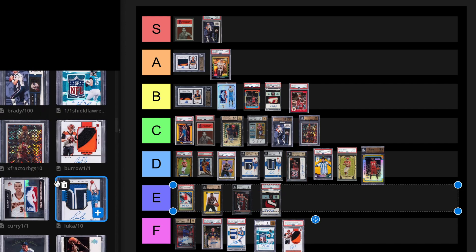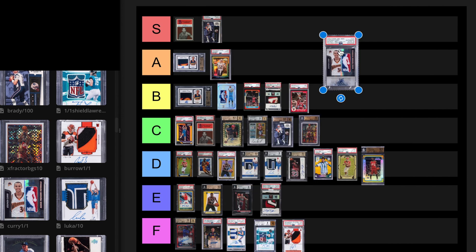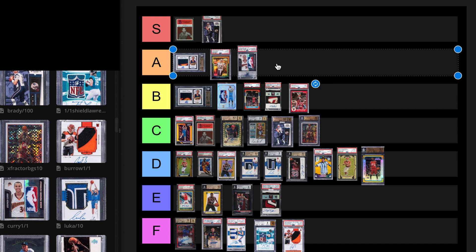We have Curry 1 of 1 Logo Man, Absolute. It's not a great product, but it's a Logo Man Rookie Auto. He's the best shooter of all time. Sold for $492,000 in May 2022. Is this a sticker auto? Yeah, it looks like it. I guess I'll put this at a B tier card, maybe a low A tier. I could have seen that selling for more than $400,000.